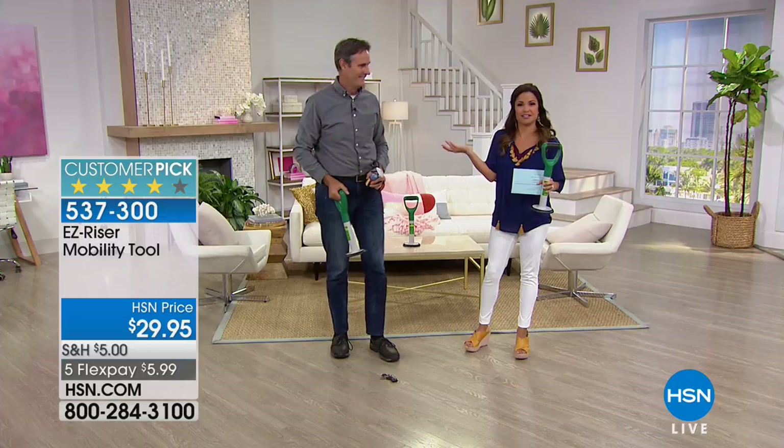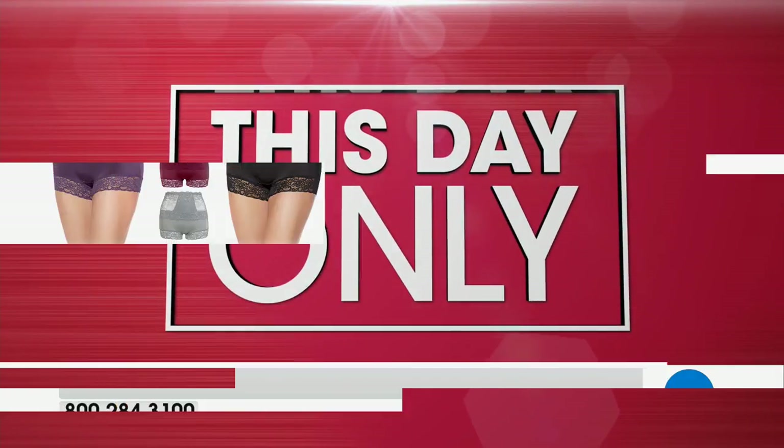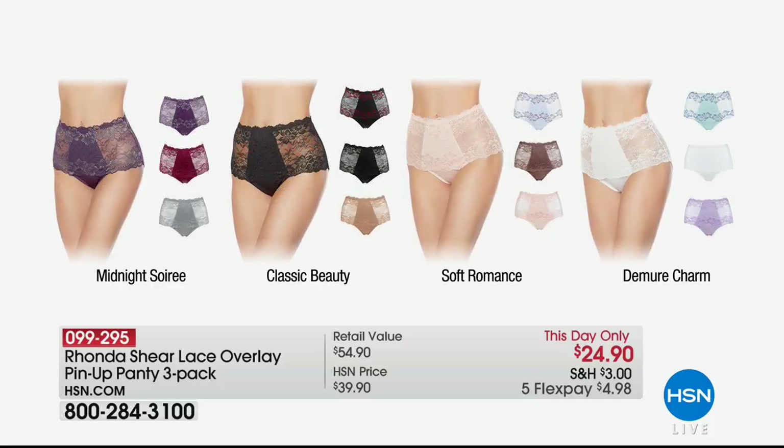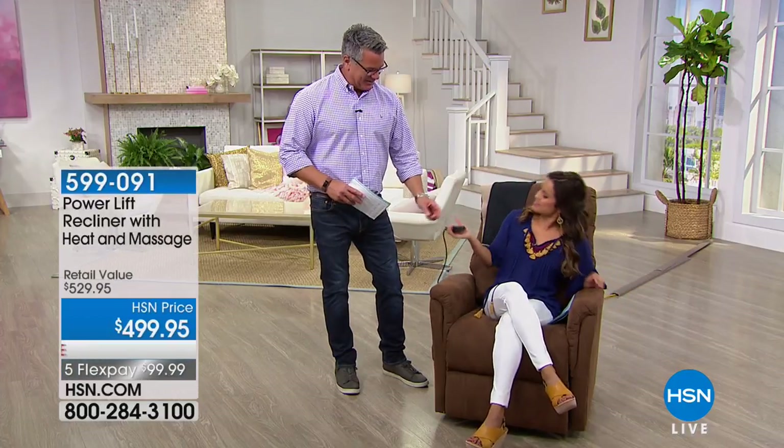Short but sweet — that's all you need for the Easy Riser. Coming up a little later, a this-day-only from Rhonda Shear, who's been at HSN 15 years. You may know her from her time as an actress and comedian. She got sick and tired of shapewear that was uncomfortable and didn't do its job, so she created the Rhonda Shear line of body solutions — including the lace overlay pin-up panty, available in a three-pack in brief or shorty style, in great colors. Day-only price: $24.90.